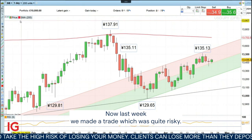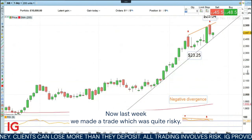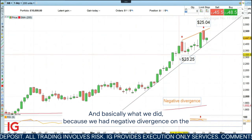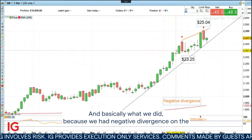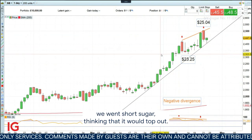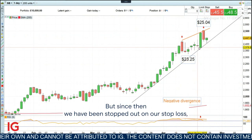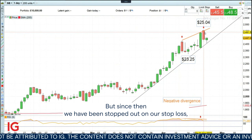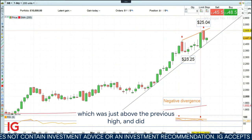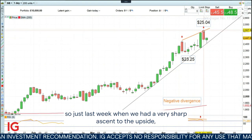Last week, we made a trade which was quite risky. Basically what we did — because we had negative divergence on the daily relative strength index, the RSI — we went short sugar, thinking that it would top out. But since then, we have been stopped out on our stop loss, which was just above the previous high. And so last week we had a very sharp ascent to the upside,